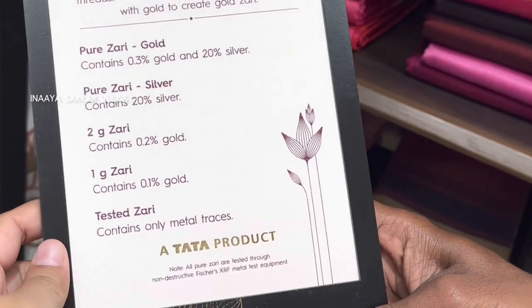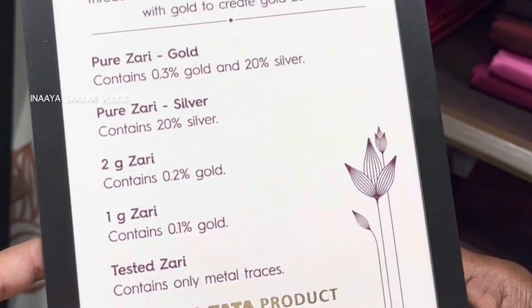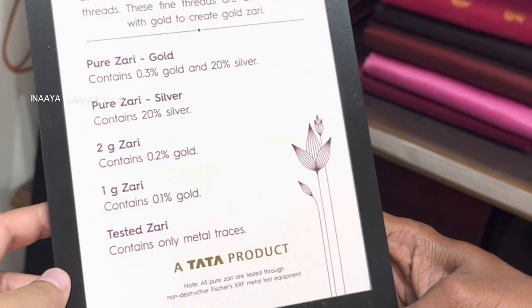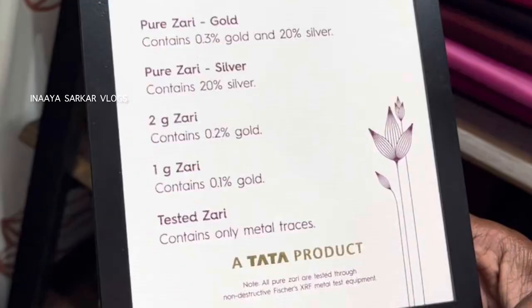Here I am showing you the chart. Pure zari contains 0.3% gold and 20% silver. So pure zari is silver-based, containing 20% silver. 2 gram zari contains 0.2% gold. 1 gram zari contains 0.1% gold, and tested zari contains only metal threads. So this is the chart that I have shared with you.